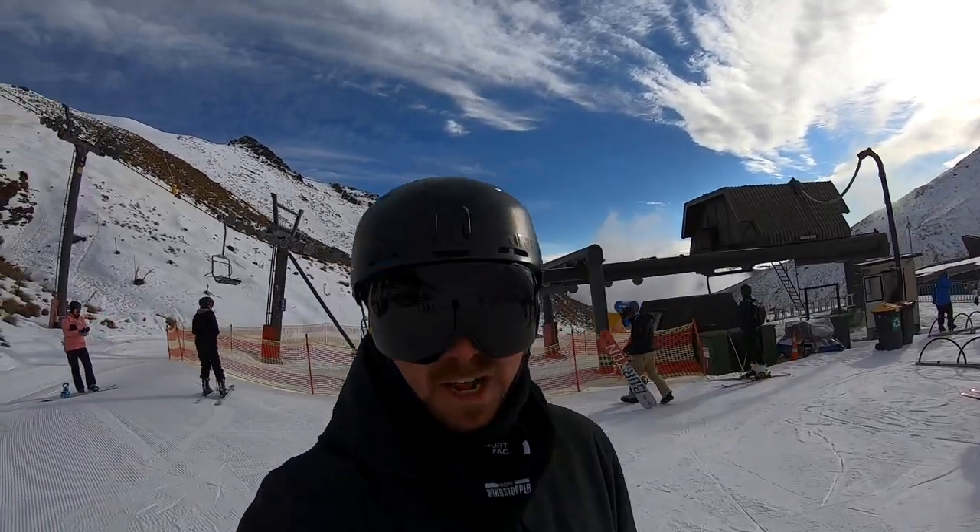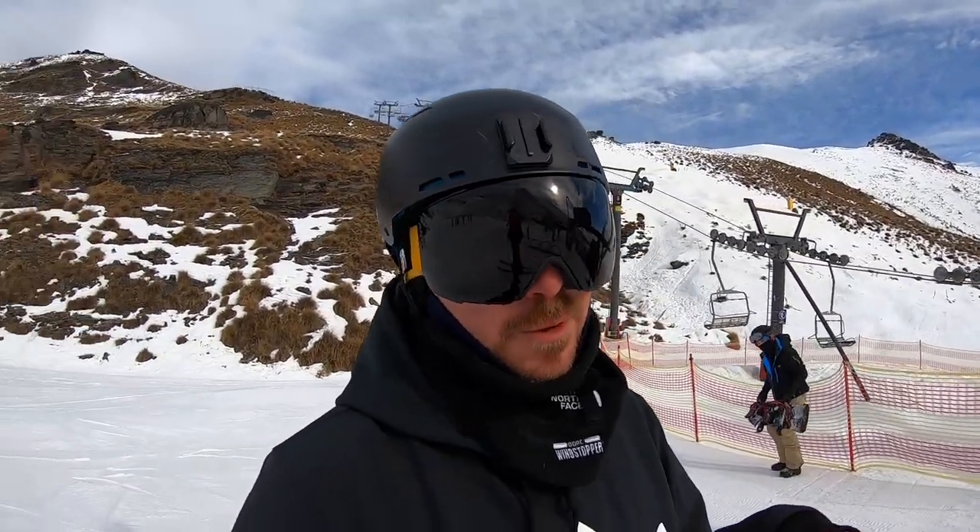That's the warm up lap done. Just heading over to Shadow Basin Chair, which is the access point to the hike.